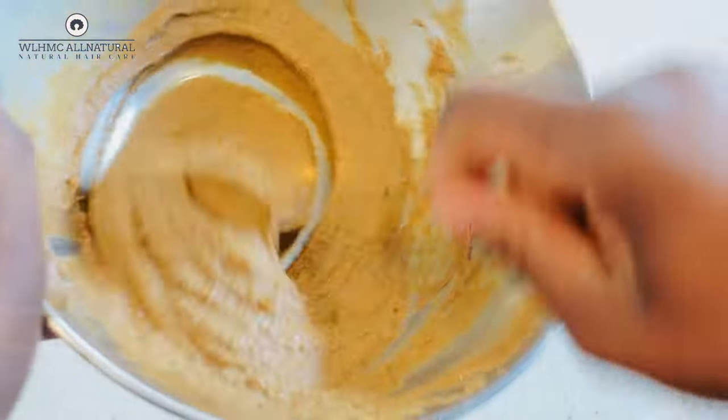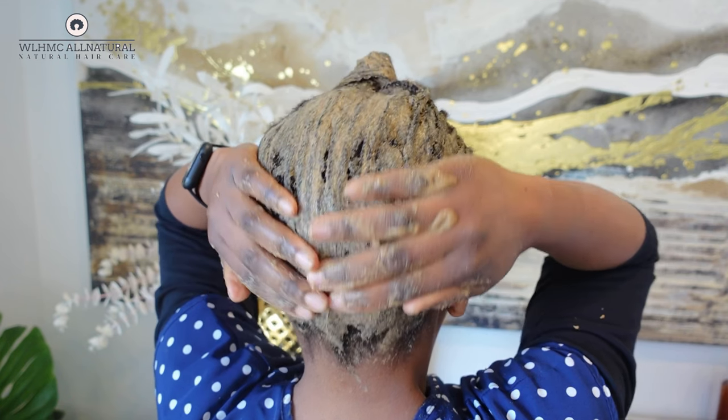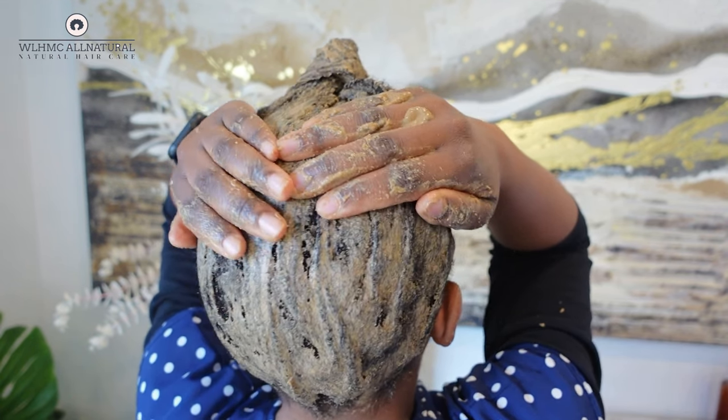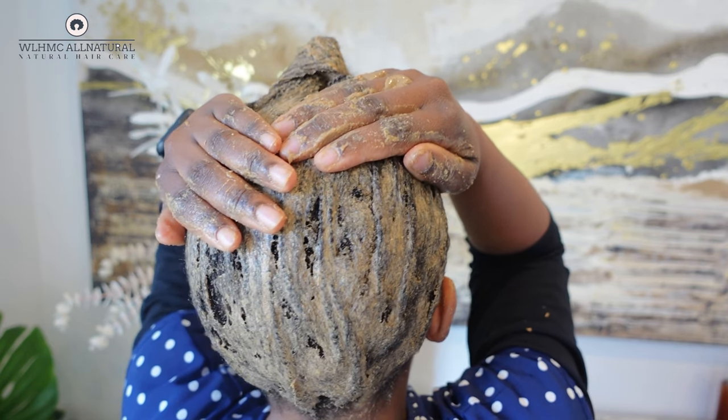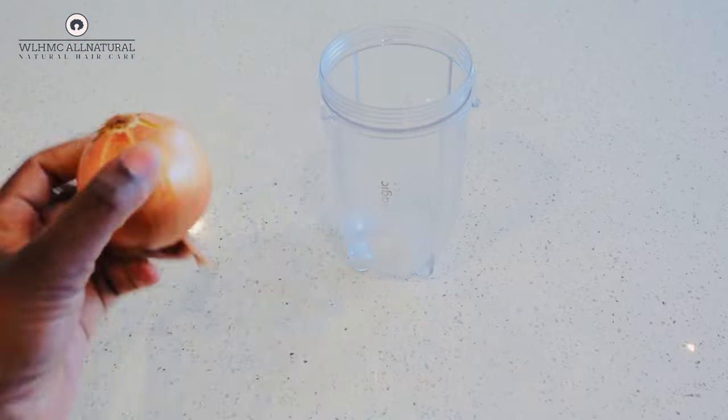Today I'm going to be trying Curly Proverbs' hair treatment that she did on her channel, and I am super excited to see how it will work on my natural hair. So if you're ready to watch this video, please keep on watching and give my video a big thumbs up. Let's get started.